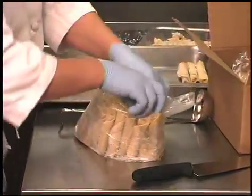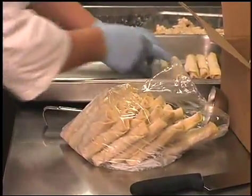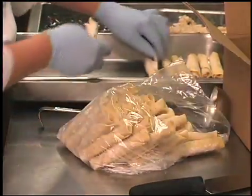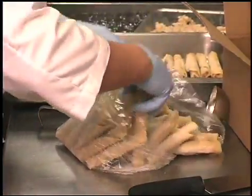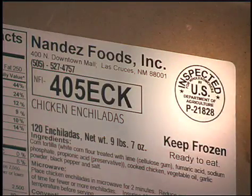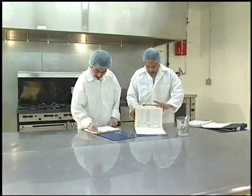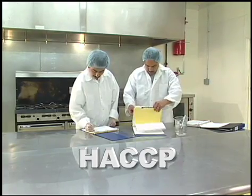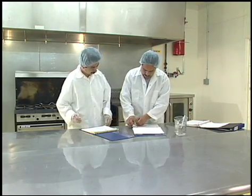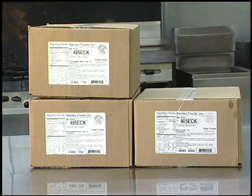It looks like our victim ate prepackaged chicken enchiladas for dinner. Is there any way they could have caused that midnight attack? Pre-packaged foods are prepared in USDA inspected kitchens that are required to have food safety plans called HACCP plans. Every step of the process, from cooking and cooling to packaging and storing, must follow seven HACCP food safety principles.